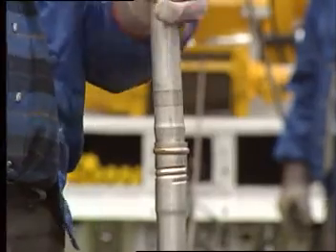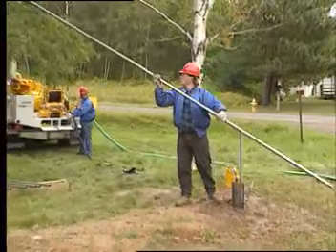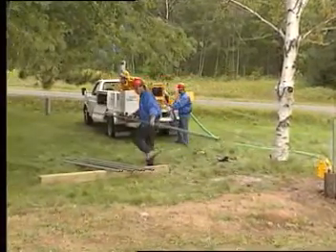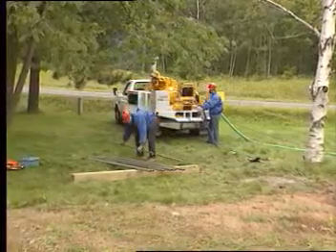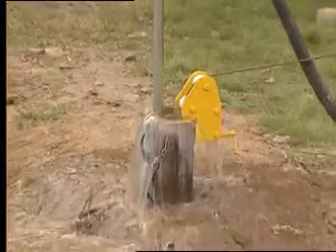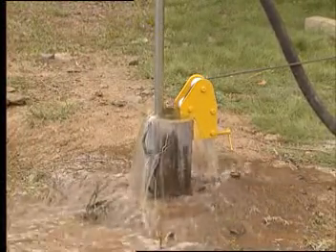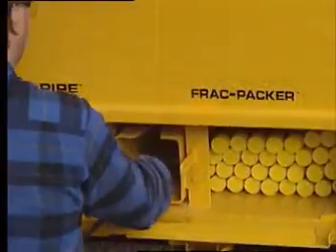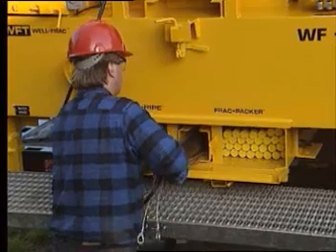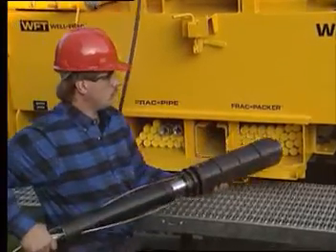Once jetting has been completed, piping is brought up so the tool can be removed. To speed the operation, handling the lightweight pipe in longer sections makes the job go many times faster. Water jetting is a proven and effective method for flushing loose material from a well. Often, jet cleaning may be all that is required to restore production. To increase well production beyond original levels, however, aquifer development must be performed using hydrofracturing.